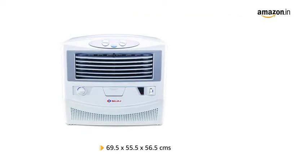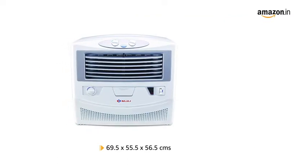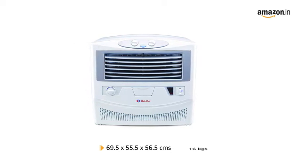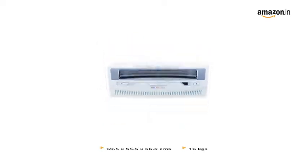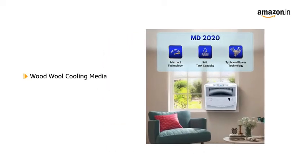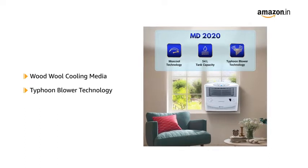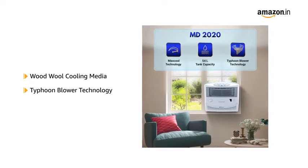It comes in a size of 69.5 by 55.5 by 56.5 centimetres and weighs 16 kilograms. It is equipped with Woodwool cooling media and Typhoon blower technology for effective and efficient cooling across the room.